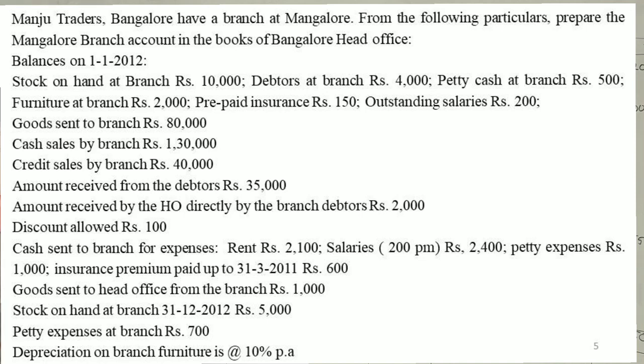Goods sent to head office from branch: $1,000. Goods stock on hand at branch on 31st December 2012: $5,000. Petty expenses at branch: $700.